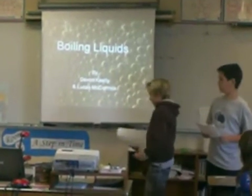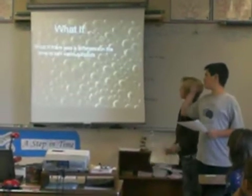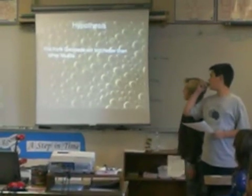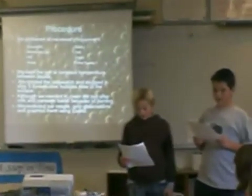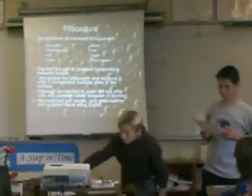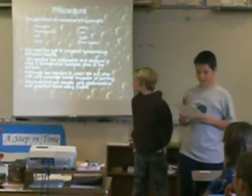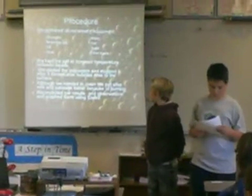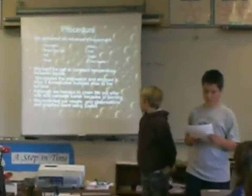Procedure. We gathered all the necessary equipment. We kept a pot at constant temperature between liquids. We started the stopwatch and stopped it after three consecutive bubbles rose to the surface. Although we needed to clean the pot after milk and pancake batter because of burning. We recorded our results and observations and graphed them using Excel.